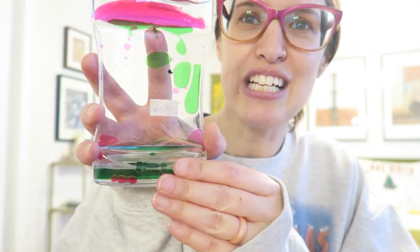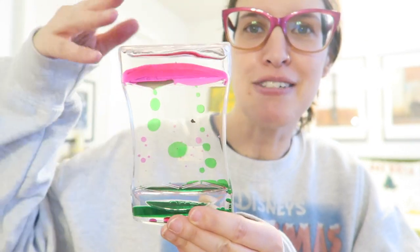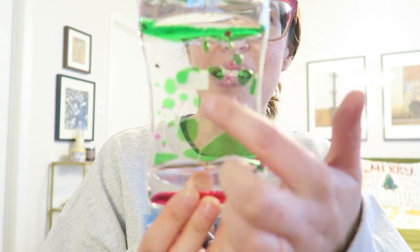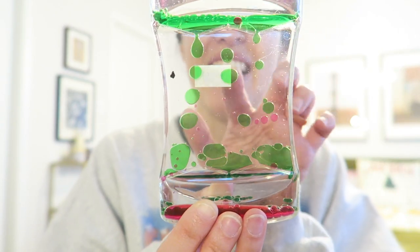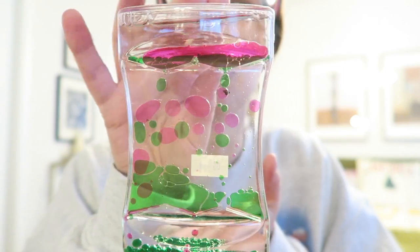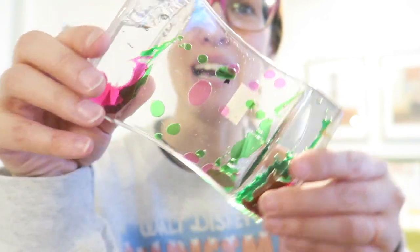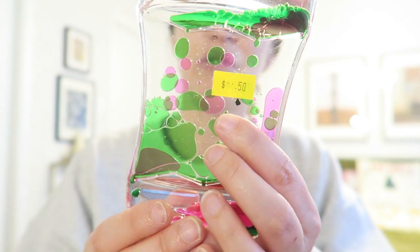For a stocking stuffer for Miriam, my mom actually found this one — it's this little thing where you can see the water and different colored oil moving around inside. It's fun to look at as you're falling asleep or just to fidget with. Miriam is into the fidget craze right now, so I thought this would be good for her. And it was only $0.50 — a really great deal and a great stocking stuffer.